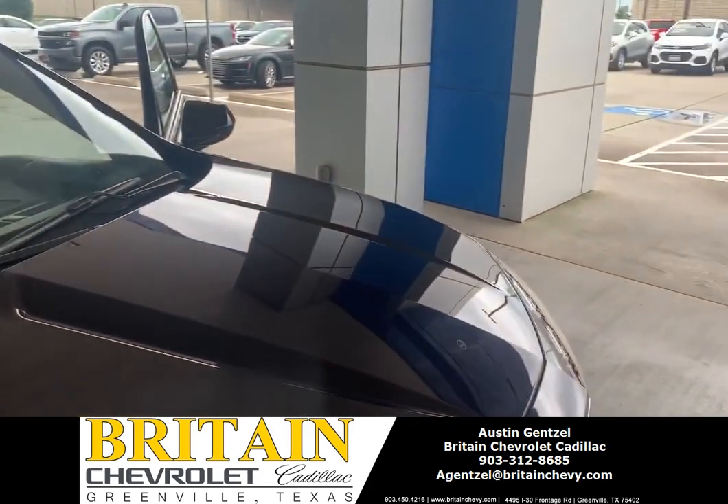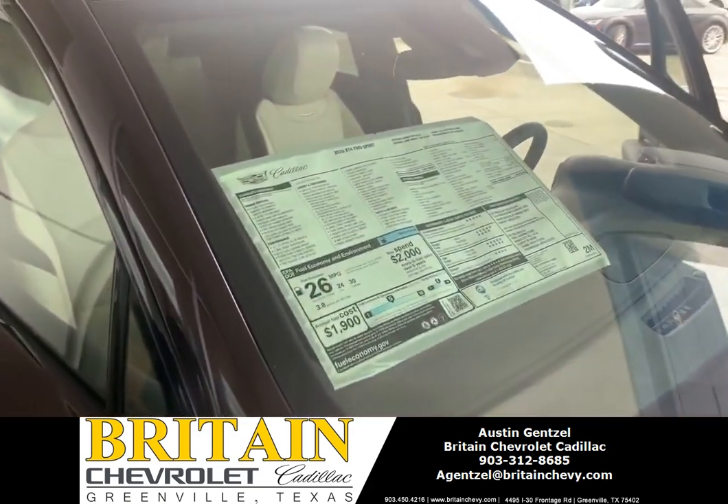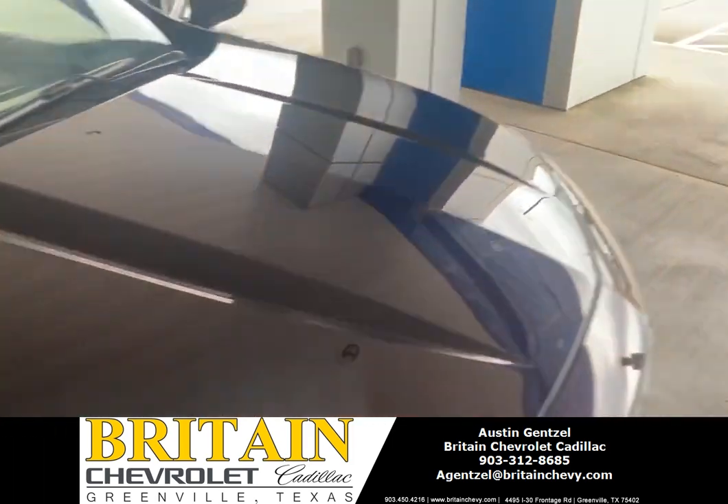Hey guys, it's Austin at Brent Chevrolet. I'm going to show you the new Cadillac XT4. This is the Garnet Metallic with the wheat black interior.